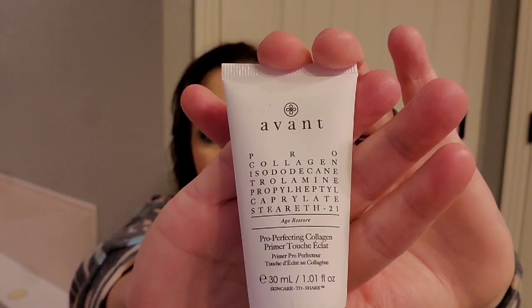The next thing is the Avant Pro Collagen Age Restore Pro Perfecting Collagen Primer. You apply it to clean dry skin, wear alone or under foundation to create a smooth, even canvas. It's lightweight with a silky texture, and I don't think I've ever tried that before.